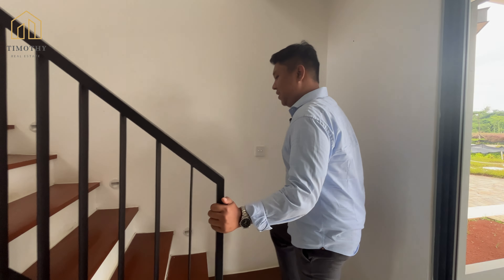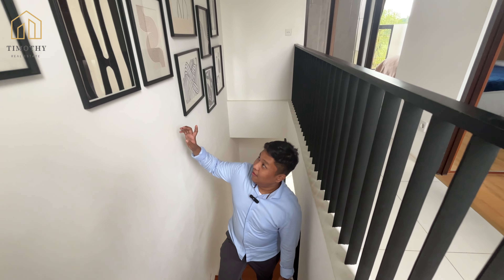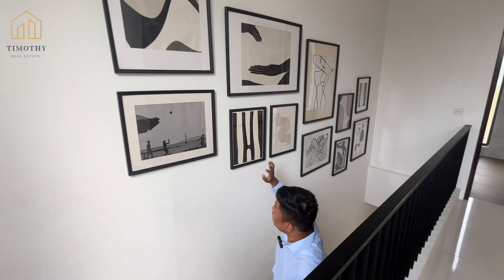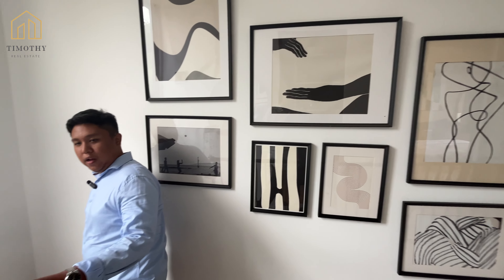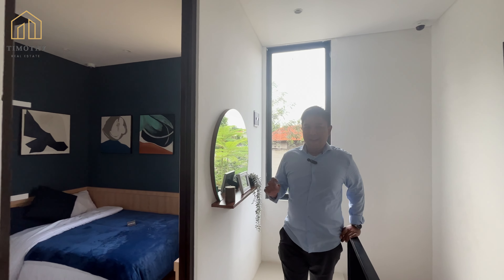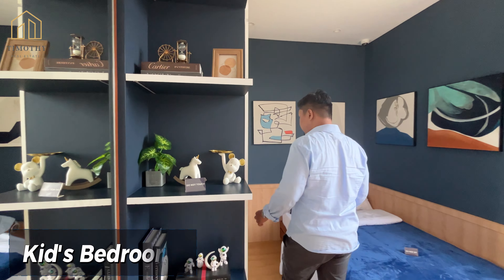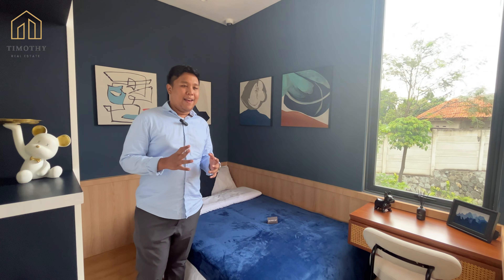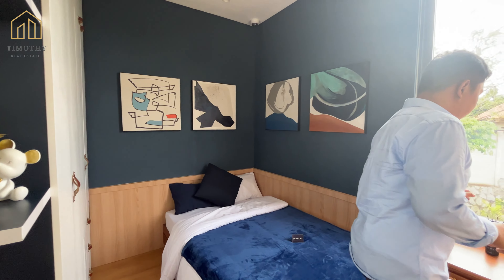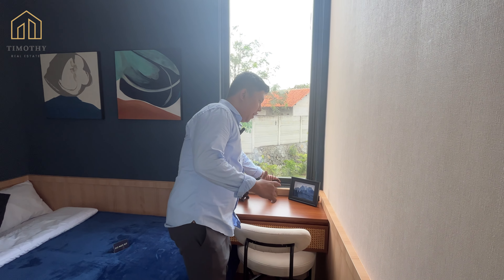Yuk kita ke atas. Ini kita lagi naik ke tangganya. Di sini bisa kita taruh juga, seperti di rumah contoh, foto-foto atau piagam-piagam kita. Di sini ada satu kamar anak yang cukup — ya namanya rumah milenial, anaknya pasti belum terlalu besar — jadi ruangannya cukup untuk anak-anak kecil. Dan di sini ada jendela kaca lagi yang bisa digunakan untuk sirkulasi udara dan pencahayaan.